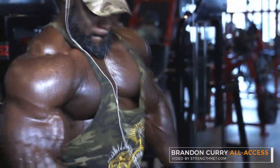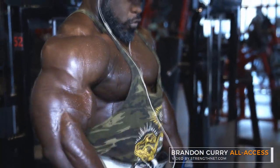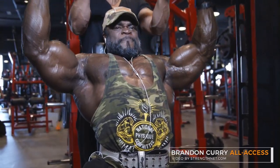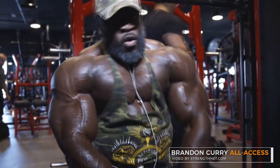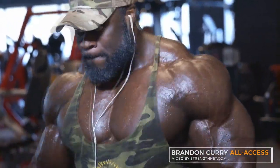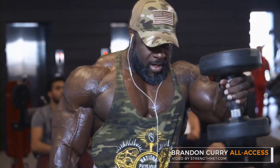Whatever you think about Brandon Curry — whether he'll win Mr. Olympia, come second, or third — tell me down below in the comments. If you enjoyed this video please leave a like, and if you want to see more Mr. Olympia and bodybuilding updates please subscribe. I'm posting new videos every day. Thank you very much for watching — all the best, bye bye.